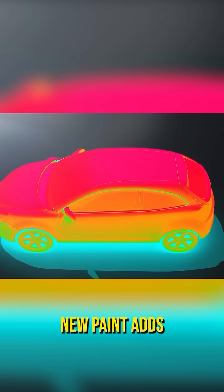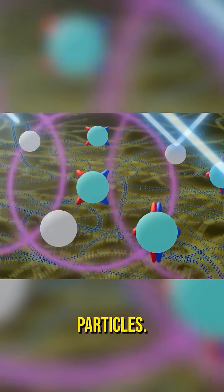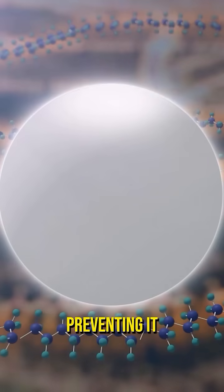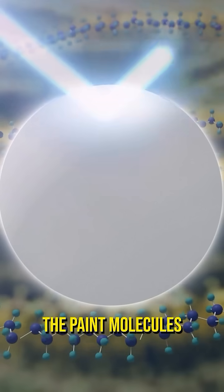Nissan's new paint adds in two different particles. The first particle reflects near-infrared rays from the sunlight, preventing it from causing the paint molecules to wiggle.